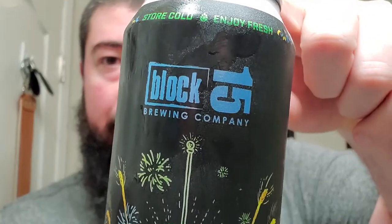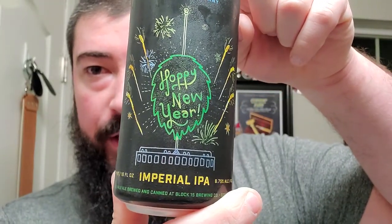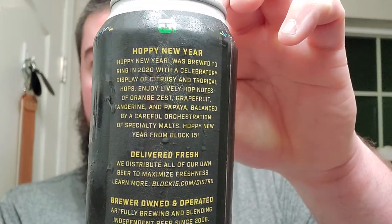We're back. We got some Block 15 Brewing out of Oregon — this one's called Hoppy New Year. It's an Imperial IPA, 8.75% alcohol, brewed and canned in Corvallis, Oregon. It says Hoppy New Year was brewed to ring in 2020 with a celebratory display of citrusy and tropical hops.